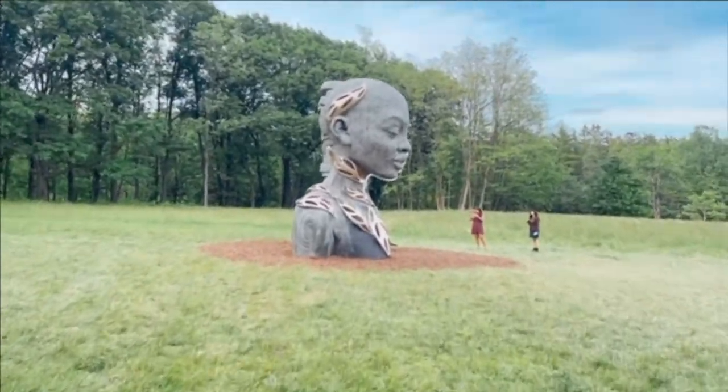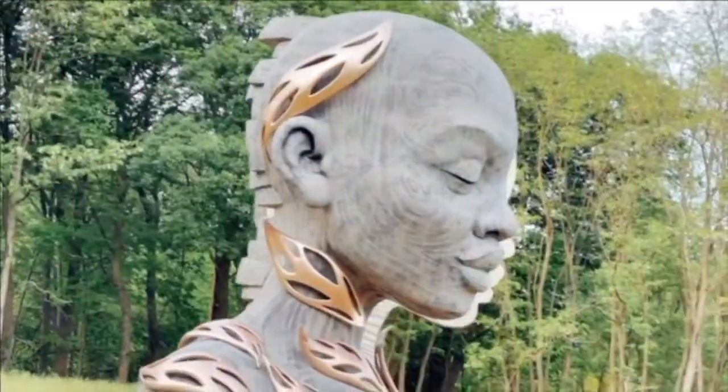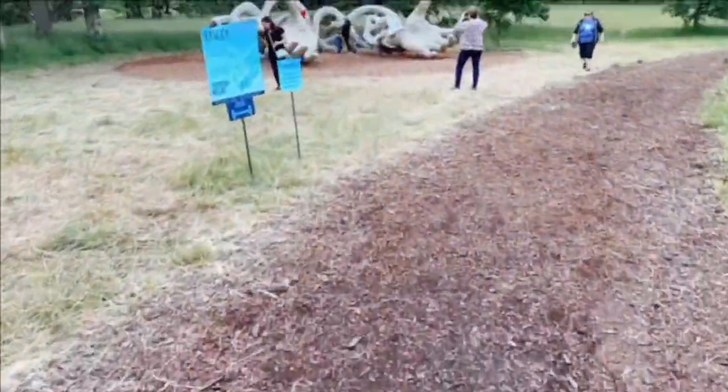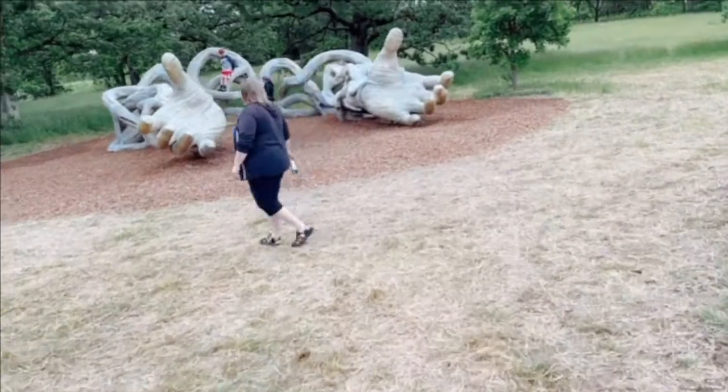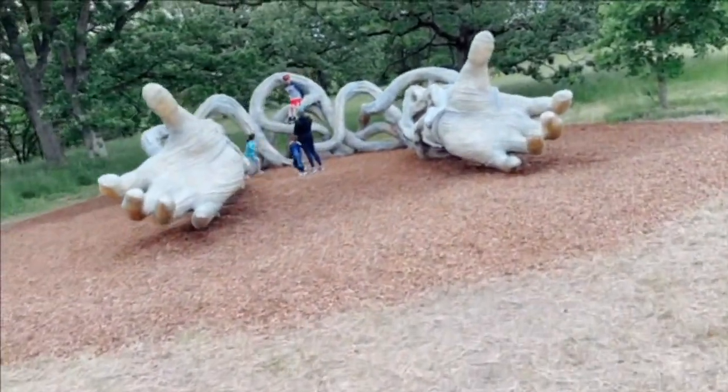We're so fortunate here in Illinois that the Arboretum has these sculptures on exhibition until 2022, so there is plenty of time for all of you to plan your visit.